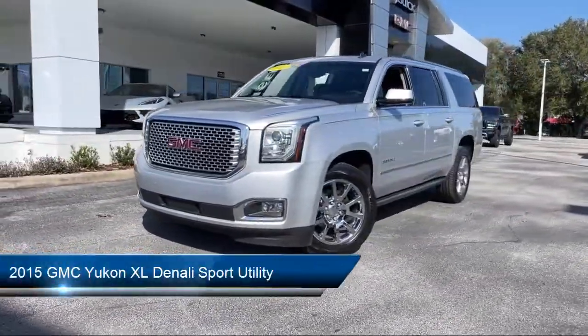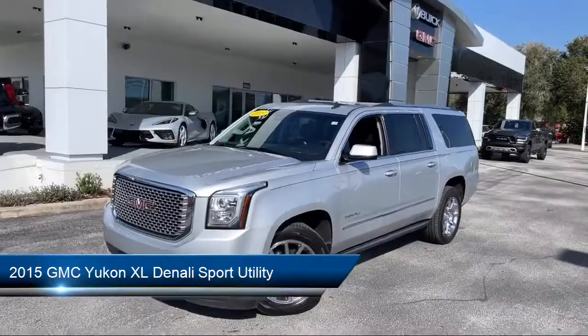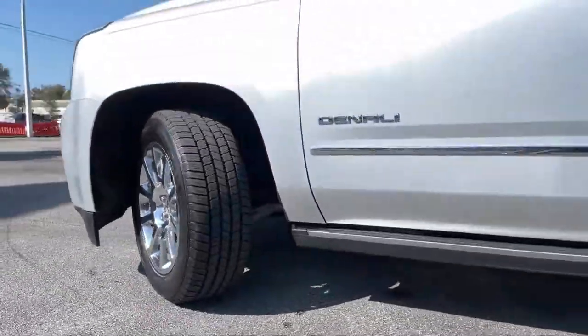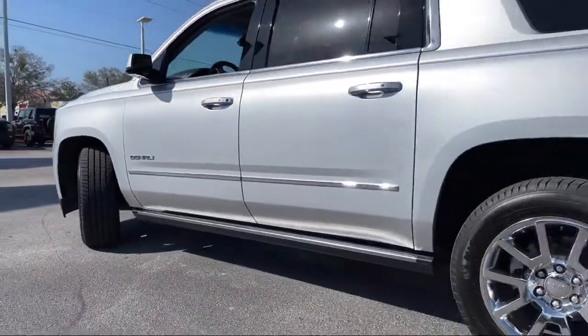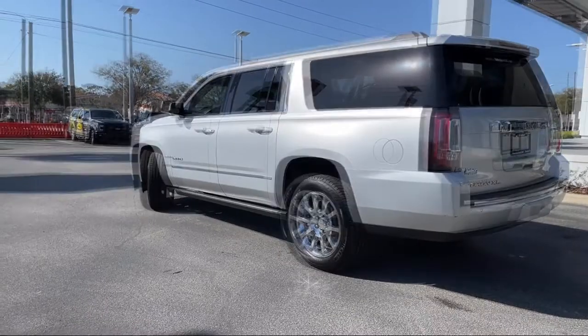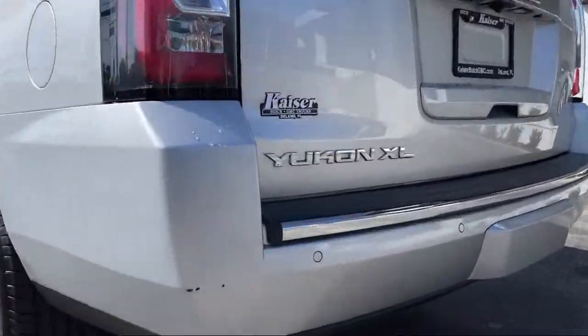It comes equipped with navigation, rear view camera, roof rack, third row seating, premium audio system, Sirius XM satellite radio, rain sensitive windshield wipers, power rear lifting, genuine wood console insert, heated door mirrors, and much more.